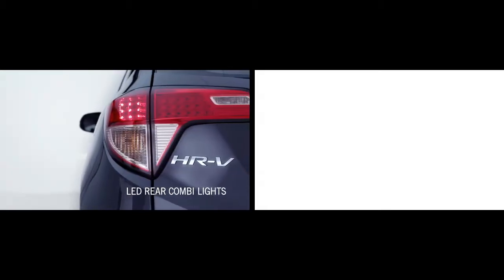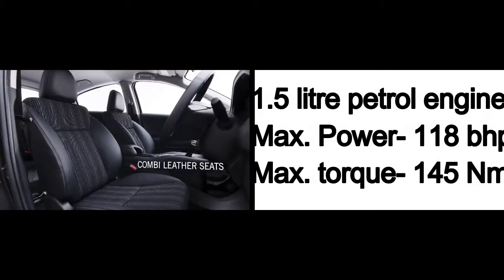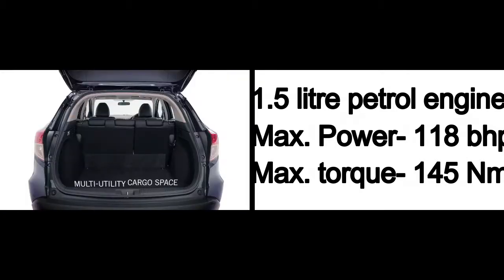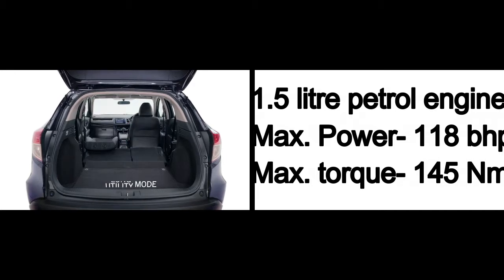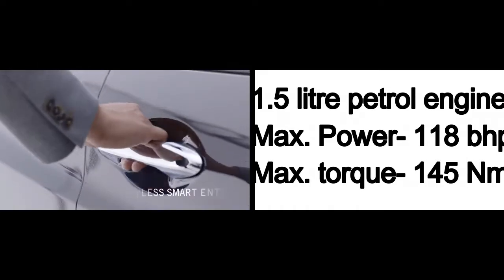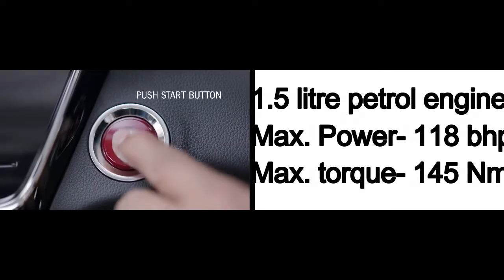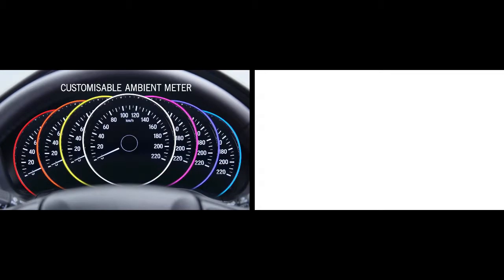The next car is the Honda HR-V. While the WR-V has become extremely popular in the Indian market, the Sri Lankan market gets the Honda HR-V compact SUV, powered by a 1.5 litre petrol engine that develops around 118 bhp of power and 145 Nm of torque. It gets a torque converter automatic transmission with a lockup clutch, as there is no manual transmission available with this car.